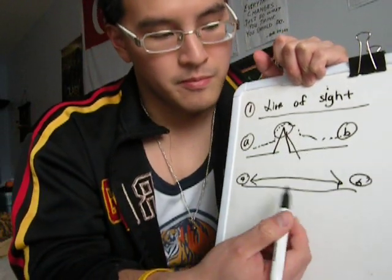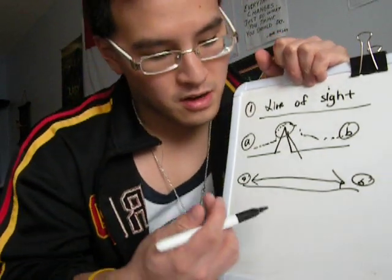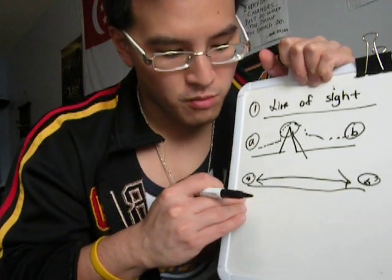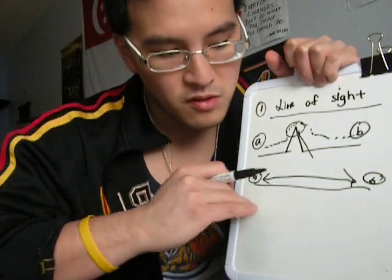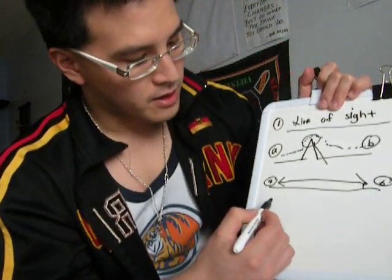If a person is standing in a desert, like the Nevada desert, where there is nothing in between, the transmission from point A to point B would be very clear because there is nothing in between. The next scenario we have is the city scenario.